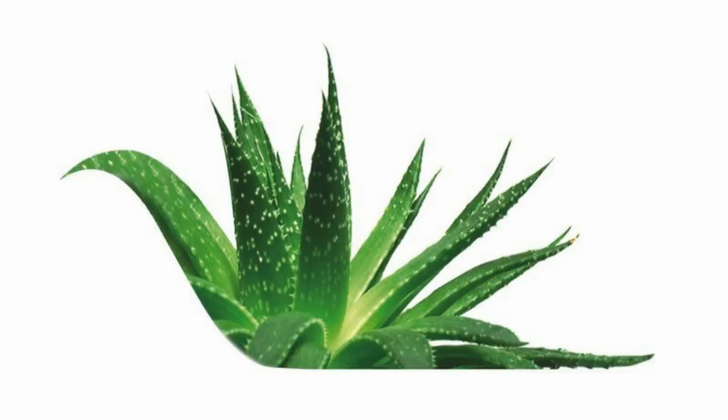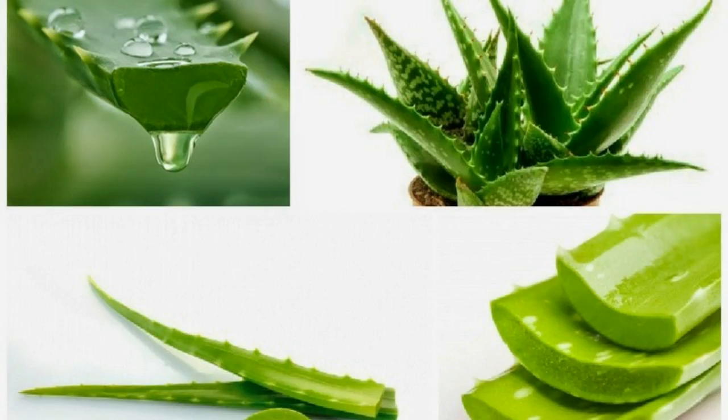It contains vitamins, minerals, amino acids, and antioxidants that work wonders for the skin. You might be surprised by all of the health benefits that aloe vera has to offer.